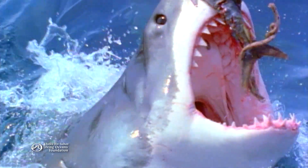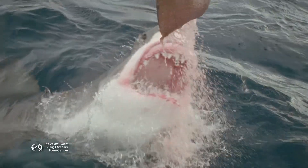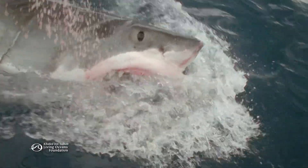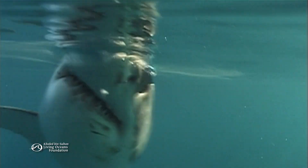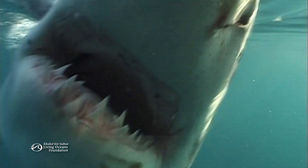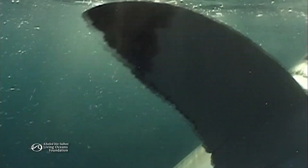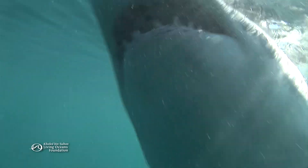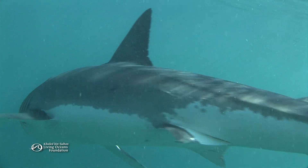A great white's teeth are precision tools for ripping and cutting the flesh of large mammals and fish. Sharks can't chew, so expandable jaws mean they can swallow big bites of their prey. And the more bites the better, because large animals like great whites need lots of energy to survive. Every part of the animal's mighty mouth is adapted for its flesh-consuming job. Its form perfectly fits its function.